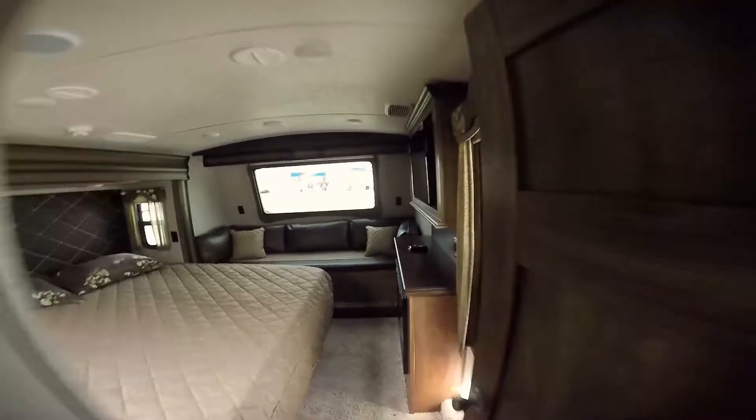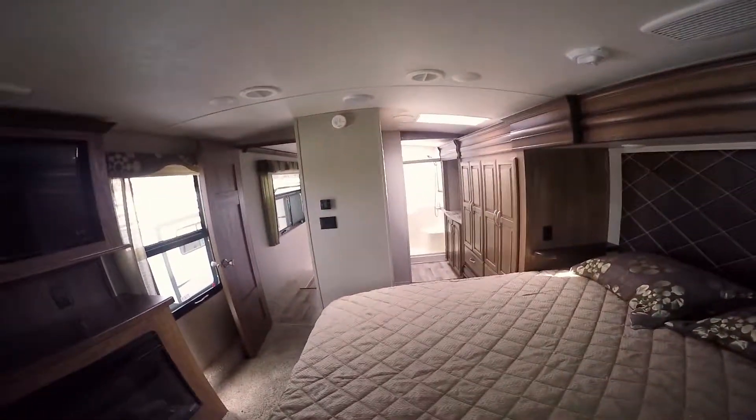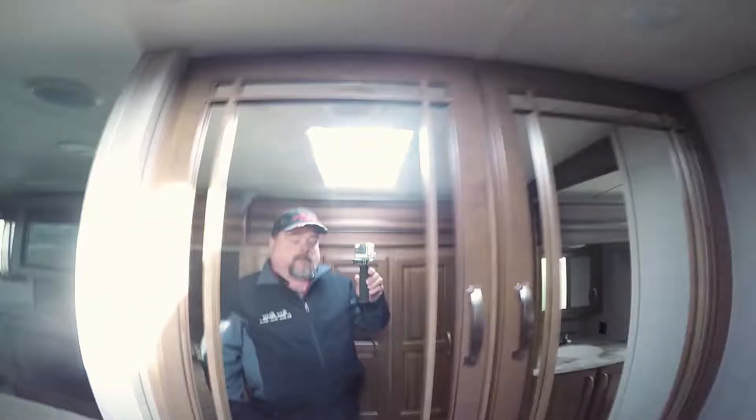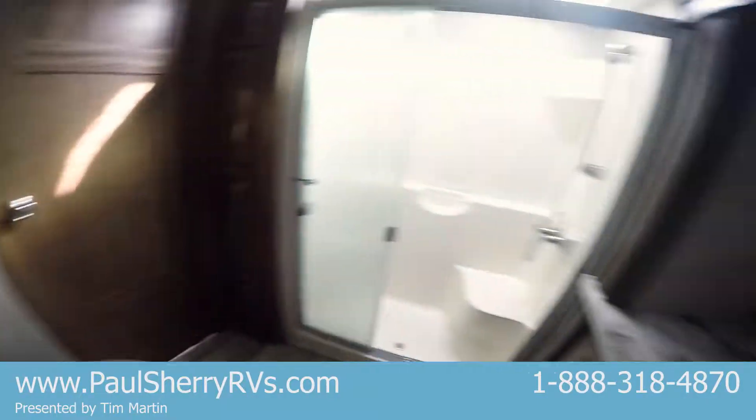Wait until you see this bedroom and bathroom. King-size bed. You even have a couch in the bedroom and a fireplace in the bedroom. TV. Look at the big window in the front — isn't that nice? Then your hallway to your bathroom from your bedroom. Storage everywhere. You have washer-dryer hookup in here. Huge closet. Drawers. To your bathroom — more storage. Look how big that shower is.